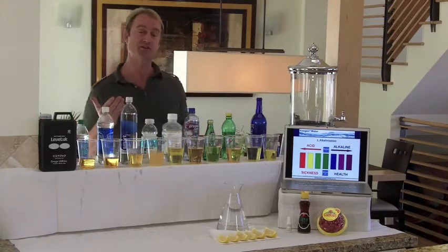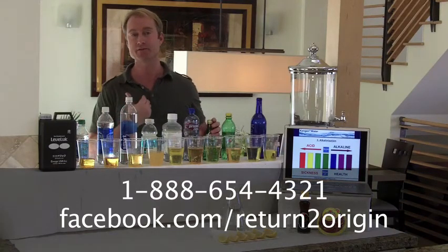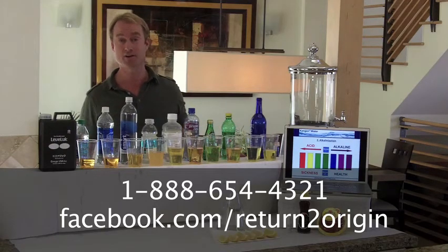I would love to share this in your home. If you want to call the 1-800 number at the bottom, or just email me, I will personally get back to you and show you some of these properties of the water in your home.